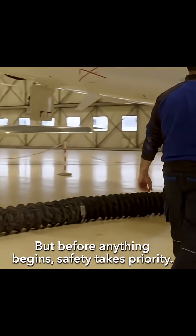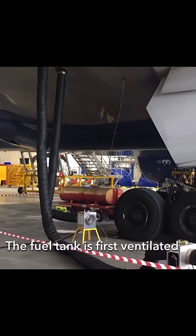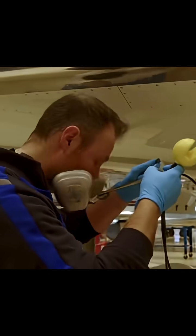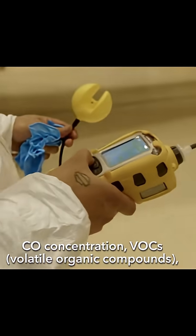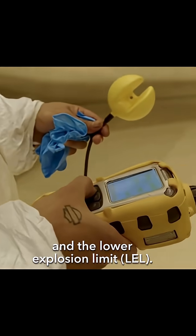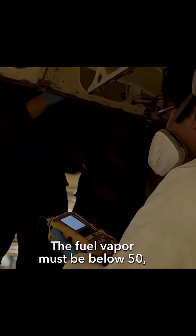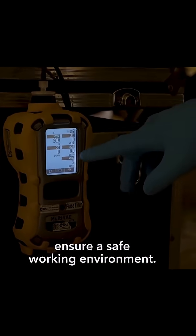But before anything begins, safety takes priority. The fuel tank is first ventilated for 24 hours to remove hazardous kerosene vapours. A specialised device measures oxygen levels, CO concentration, VOCs (volatile organic compounds), and the lower explosion limit (LEL). The fuel vapour must be below 50 and the LEL under 10 to ensure a safe working environment.